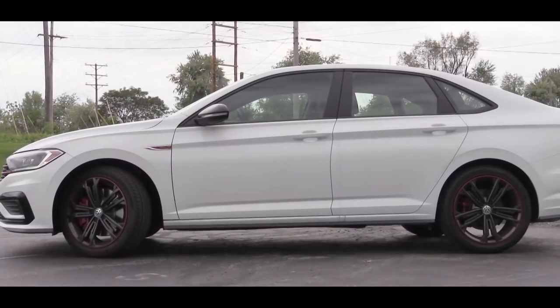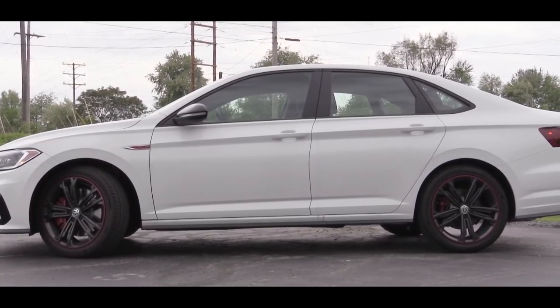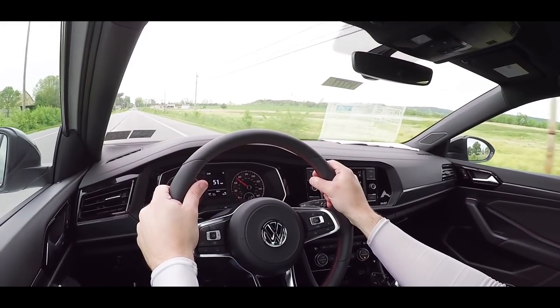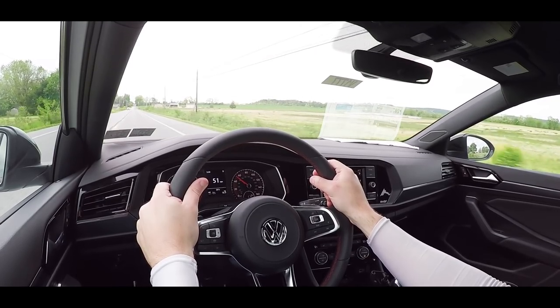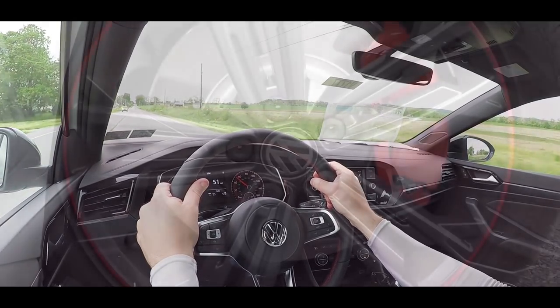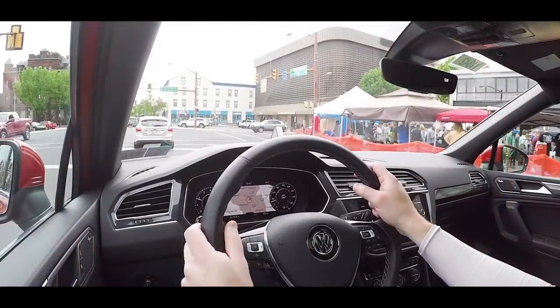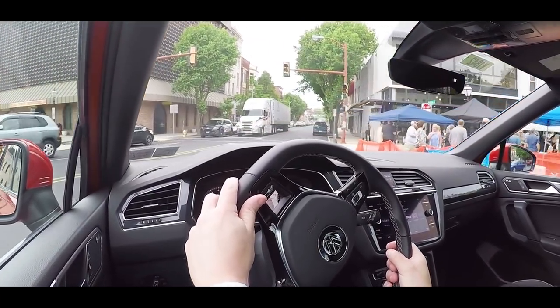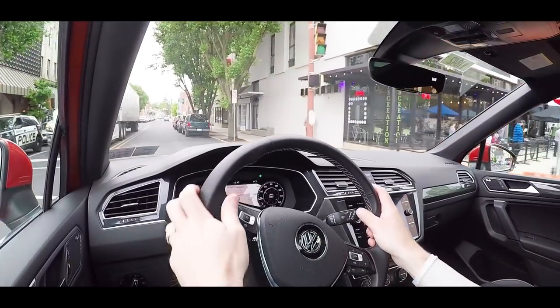Touching on suspension: up front there's a strut-type front suspension with lower control arms, coil springs, and telescopic dampers; in the back a multi-link rear suspension. This is significant because the standard Jetta gives you a torsion beam rear suspension. So the Jetta GLI upgrades not only the acceleration but also the braking and handling — all around it's more of a performance vehicle compared to the standard Jetta.